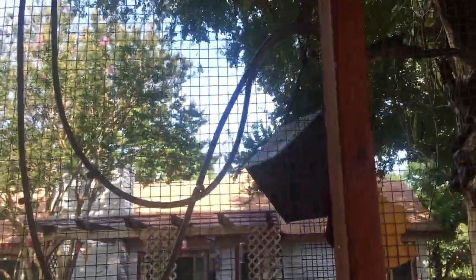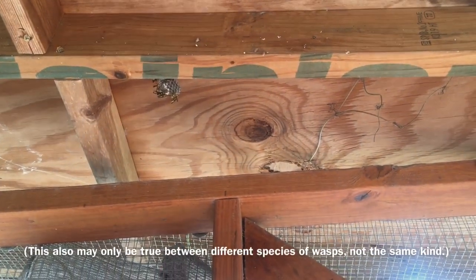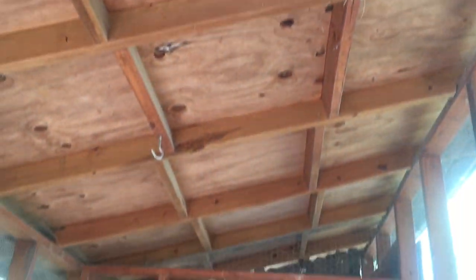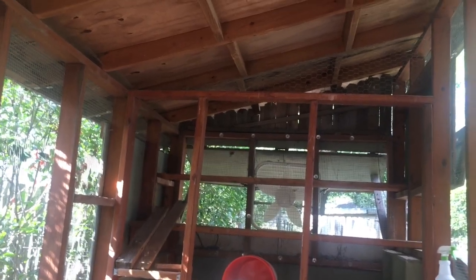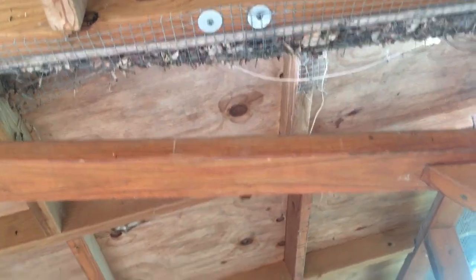Here are some other random chicken-safe methods I haven't tried yet, though I'm not convinced they all work. First, wasps are territorial — if they see another existing nest, they'll think somebody's already got this turf and won't build there. But as you can see, there are old nests and new nests within a foot or two of each other, so I think that's BS. The other thing I haven't tried — because it seems extreme — is that wasps won't build if you paint the underside of the roof sky blue, because they think it's the sky and can't attach anything to it. I don't really have the time or energy for that, and I'm not sure if it works anyway.